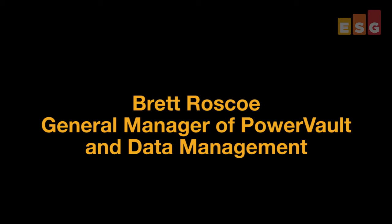In mid-November, Dell had its latest storage forum in Paris, and while in the city of enlightenment I was able to grab some of Dell's key storage executives for brief interviews. Brett Roscoe and I were able to spend a few minutes talking about the PowerVault systems and their place in the market.